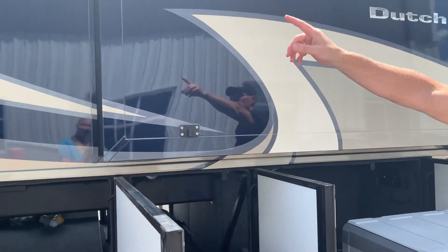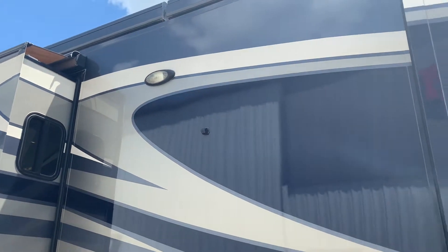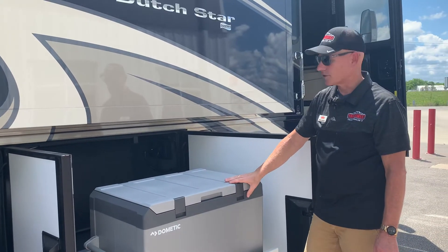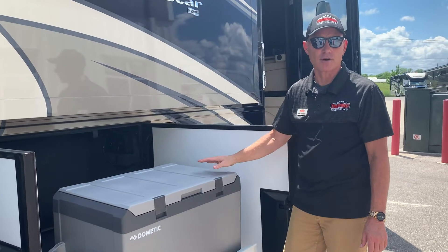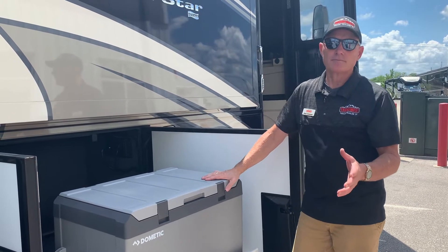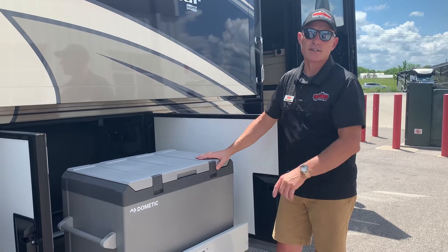There's another camera for the 360 view — same as the one on the other side — along with another parking light. This one also has a 3.77 cubic-foot Dometic freezer, which is excellent. You can set the temperature to function as either a refrigerator or a cooler — a great way to enjoy outside camping under the awning while leaving space for food inside the refrigerator.